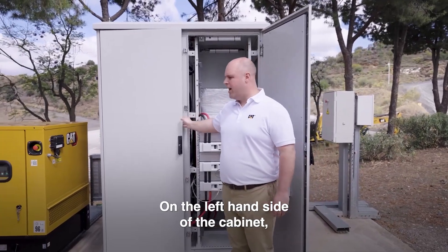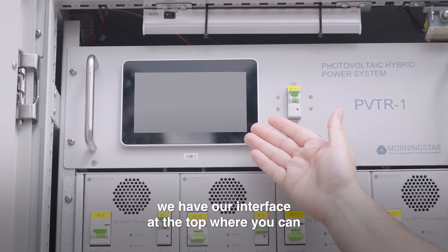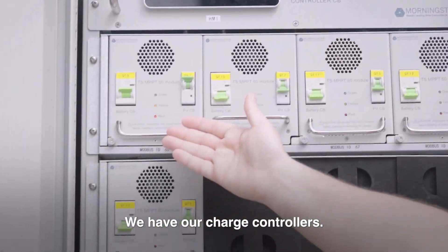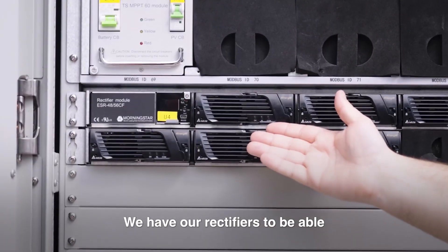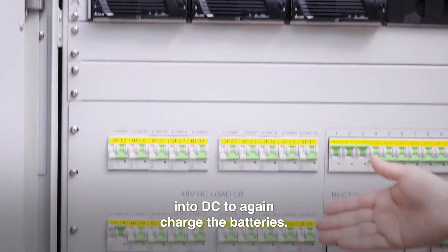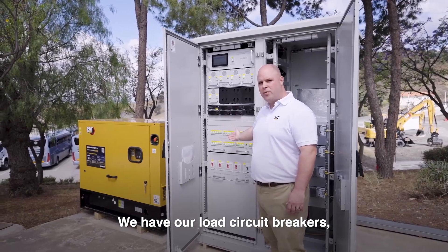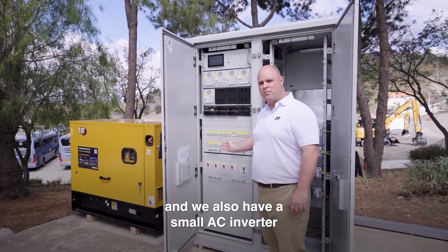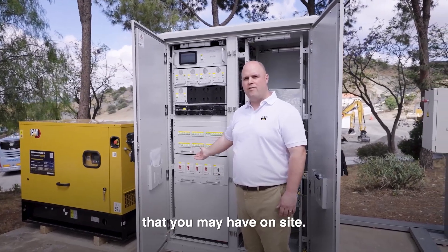On the left hand side of the cabinet we have our interface at the top where you can have your controls for the system. We have our charge controllers, our rectifiers to convert AC power from the generating set into DC to charge the batteries, our load circuit breakers, and also a small AC inverter to support any AC loads that you may have on site.